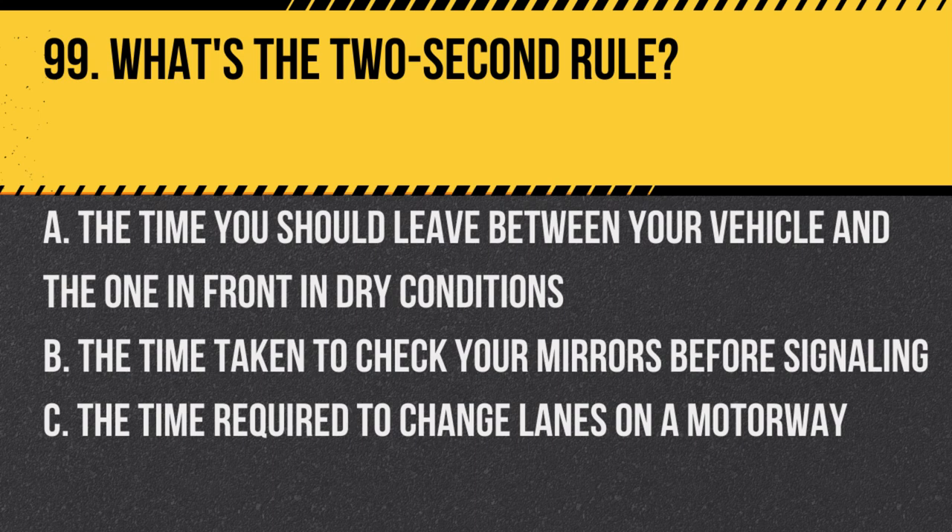Question 99. What's the two-second rule? A. The time you should leave between your vehicle and the one in front in dry conditions. B. The time taken to check your mirrors before signalling. C. The time required to change lanes on a motorway. Answer: A. The time you should leave between your vehicle and the one in front in dry conditions. This ensures you have enough time to react.